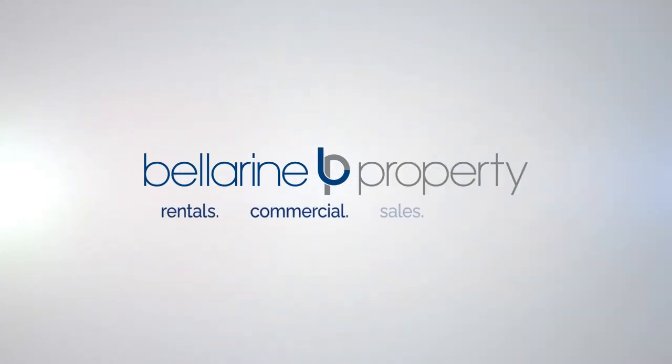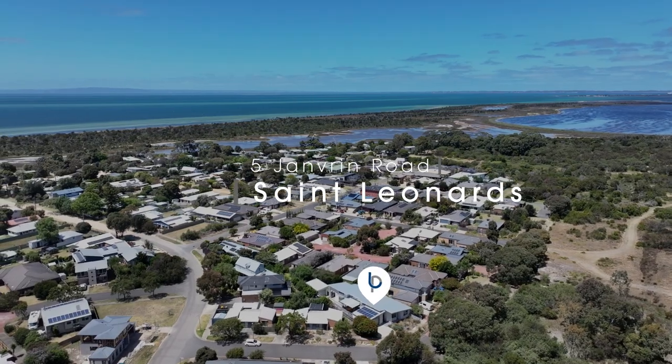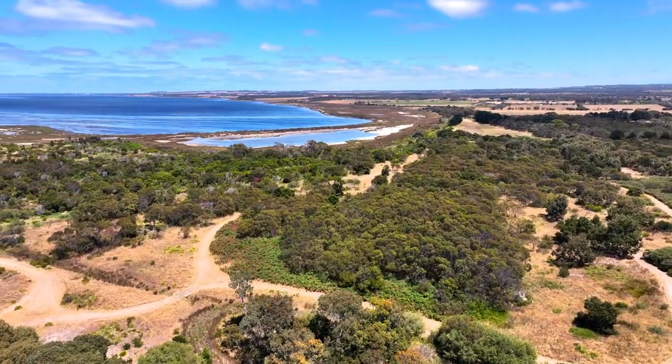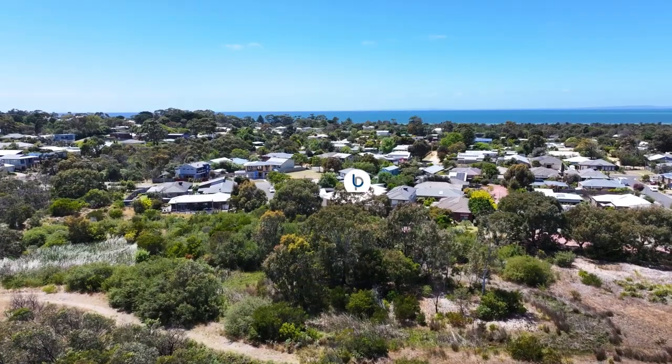Lee Martin from Ballerine Property here, back in one of my favourite parts of the entire Ballerine Peninsula, the Edwards Point Nature Reserve. And today, I'm going to share with you one of the best homes in the whole postcode, 5 Janvern Road. Let's go take a look.